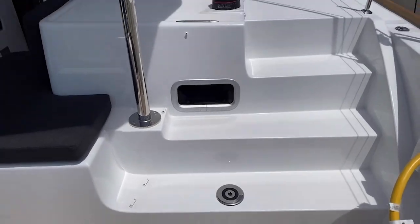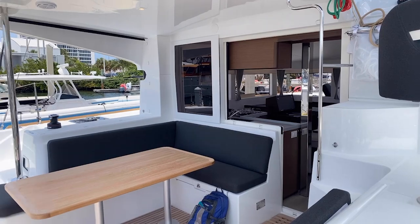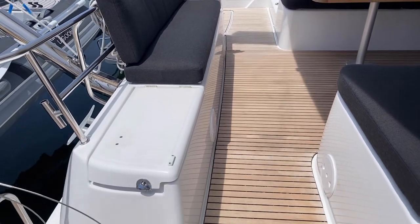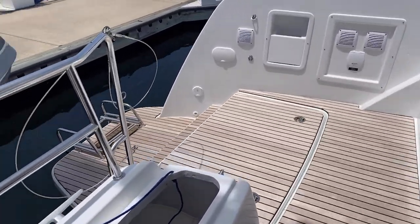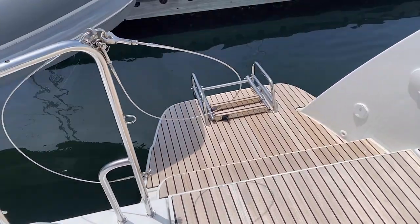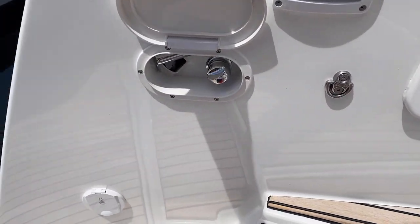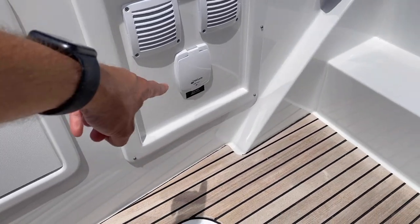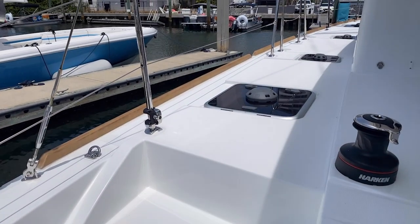We've got the helm area on the starboard side and a nice cockpit area here with integrated storage underneath the seating — nice deep storage for lines, fenders, and so on. There's your swim ladder. You will note there's a hot and cold shower here so you can rinse off after a swim, and a nice storage area for lines and an emergency bilge pump.